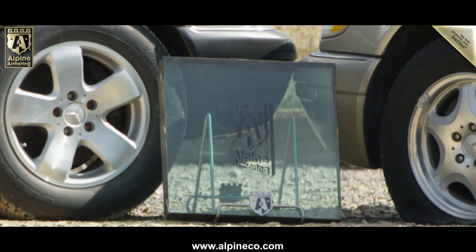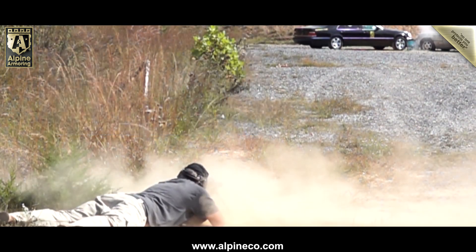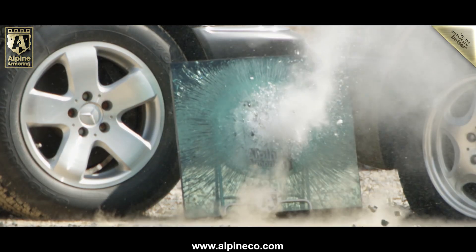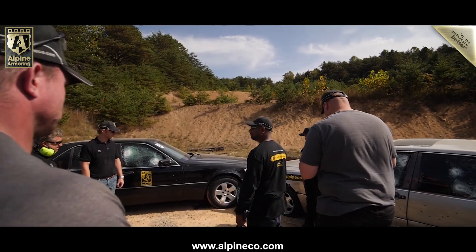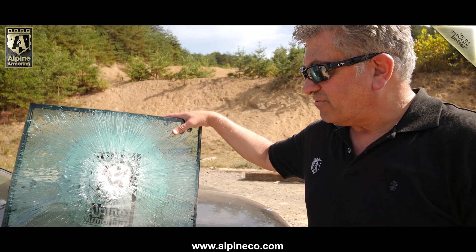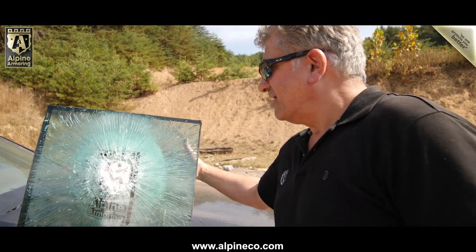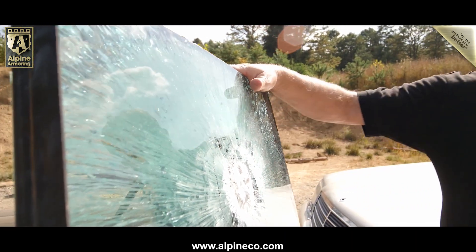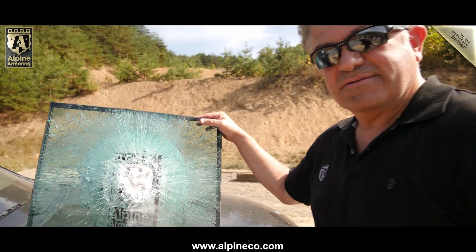And finally, we tested B-7, A-11 rated certified transparent armor with a perfectly placed .50 caliber round. This is one of our B-7 rated glass panels — we just shot it with .50 cal, 650 grain. Look what happened: nothing. Nothing at all. No penetration whatsoever. The glass held up against a .50 caliber round. How about that?